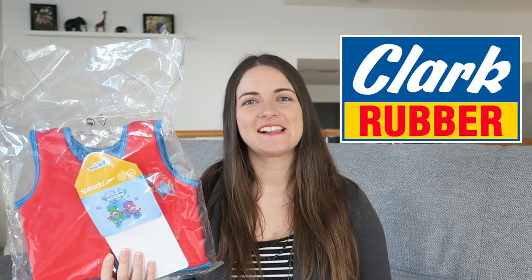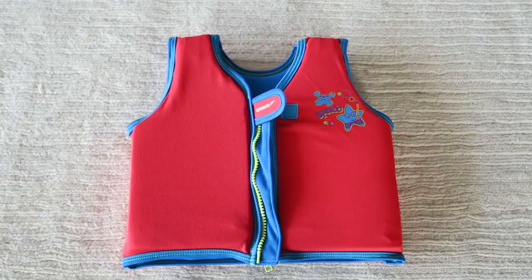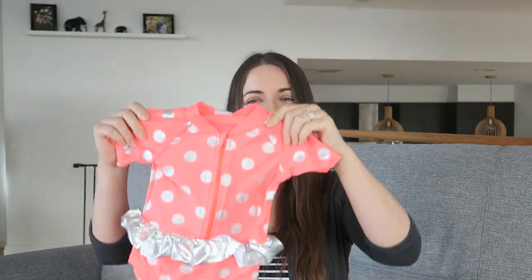Next we went to Clark Rubber to get a personal flotation device for use when we're up in Queensland. We had a look at the best one that had a clip between the legs but Sophie hated it. This one we could put on in the store no worries — she was really happy with it, just zip up the centre. It's expensive at $54.95 but worth it in my opinion.